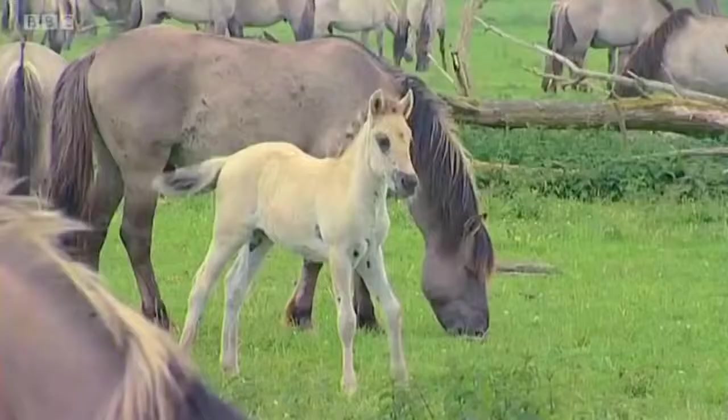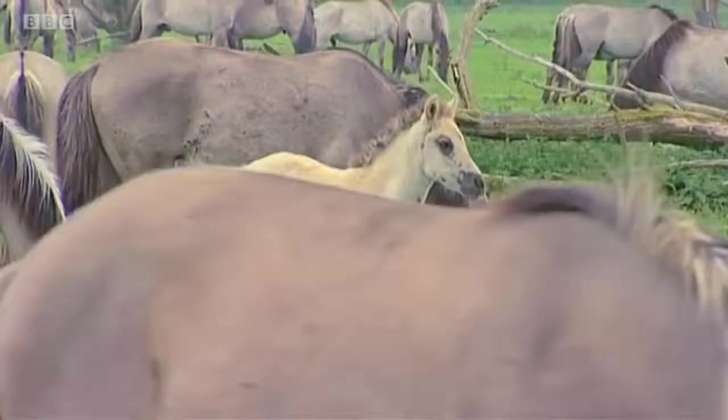Oostvaardersplassen is fantastic. What a wealth of wildlife. I've never seen so many rare birds, so many rare forms of plant, all living in one area.